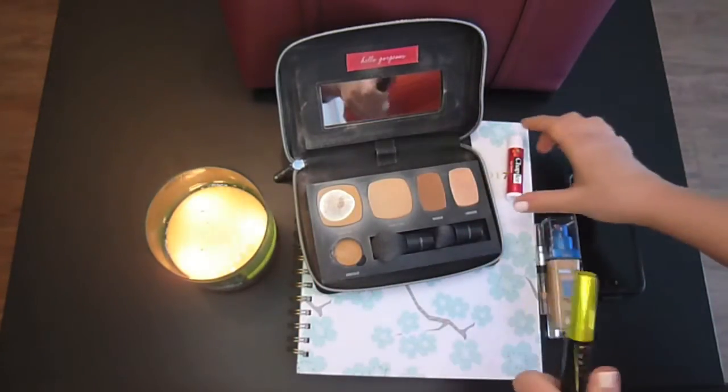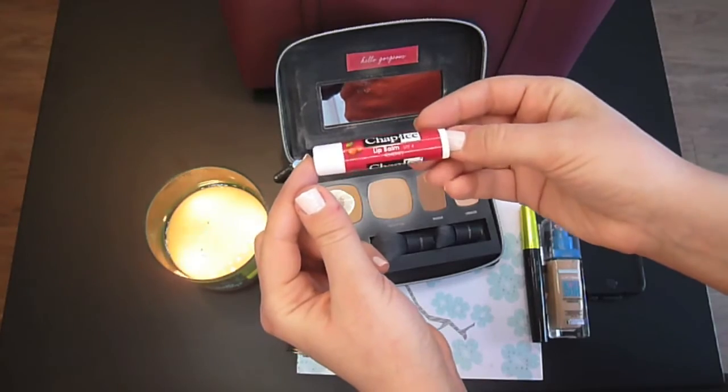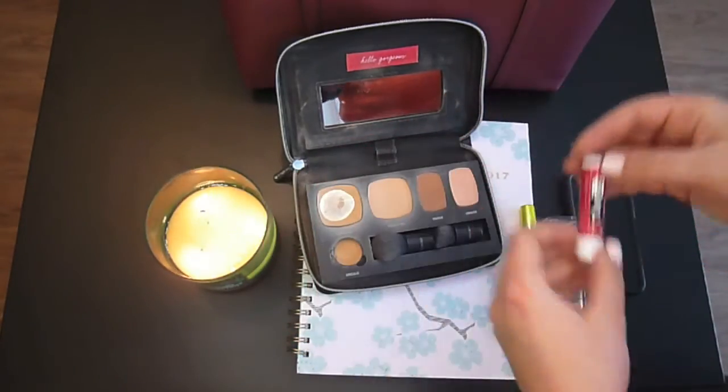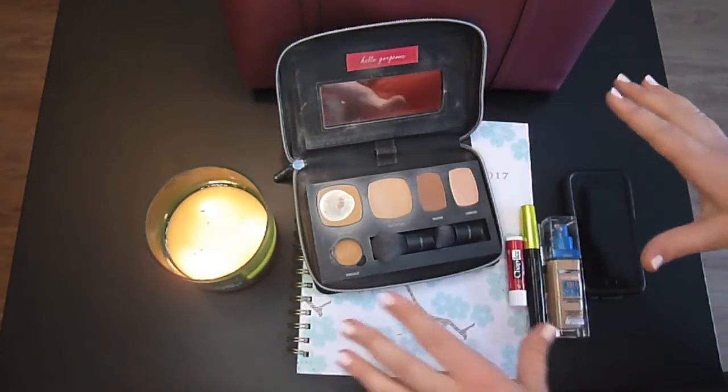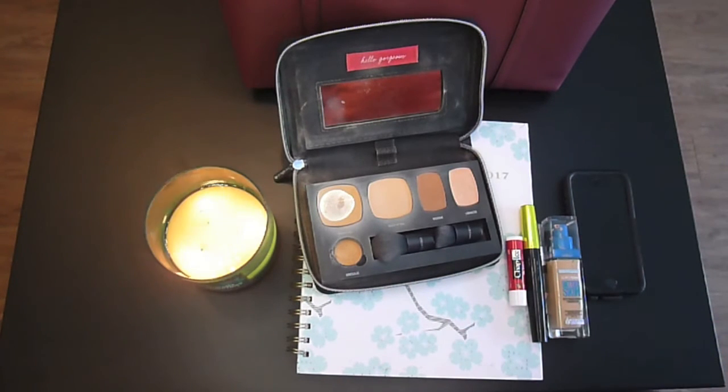And then to finish off, I just use a little bit of my Chap Ice Cherry lip balm. These all together kind of give me a basic coverage and a basic look to go with each day, but this is what I keep in my purse as my emergency makeup kit. Leave a comment down below sharing something that you need to have in your purse at all times, so you are always ready with your emergency makeup.